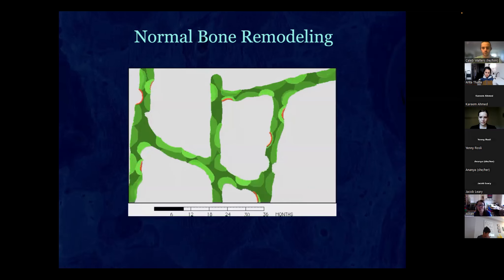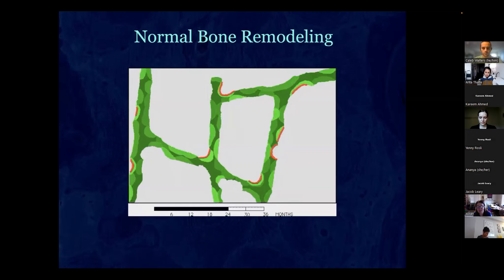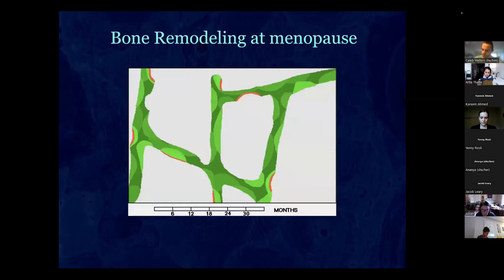In a normal person you fill up as much as you dissolve — you're in a steady state. As you get older you don't fill up as much as you dissolve. With menopause the osteoclasts go deeper without estrogen, so on these trabecular structures you can dissolve from both sides, get a perforation, try to fill up the holes but can't quite fill them all. You're dissolving a lot, not filling it all the way back, and you're losing bone.